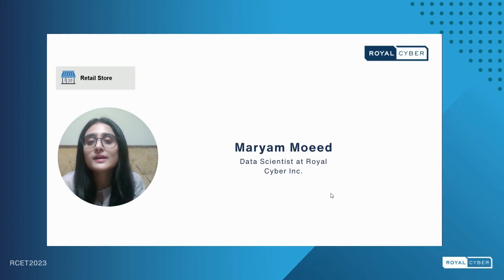Hello everyone, I am Mariya Moeed, a data scientist at Royal Cyber, and today I am here to talk about a retail customer reviews analysis. Using large language models, we will decode what our customers are saying and gain a better understanding of their experiences. Join me on this journey into the world of AI-powered customer reviews analysis.